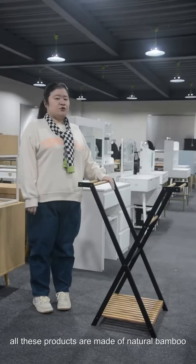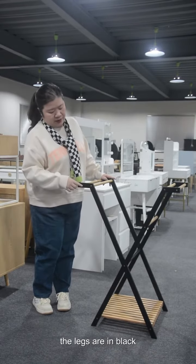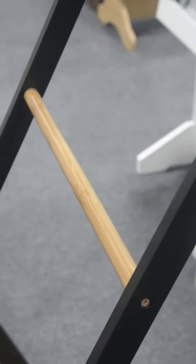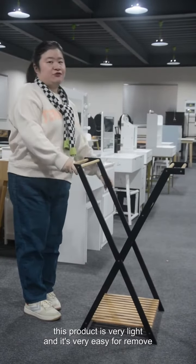All these products are made of natural bamboo, and it's a two-tone set. The legs are in black and the other parts are in a natural color. This product is very light and very easy to move.